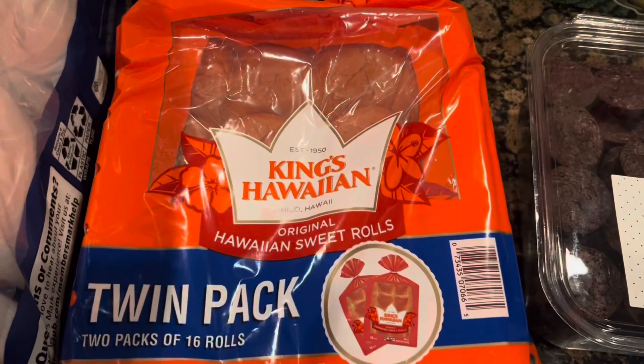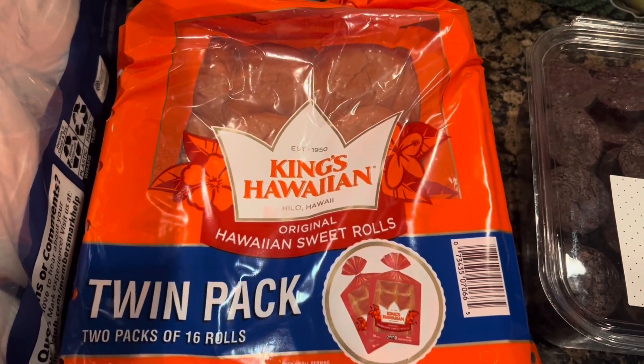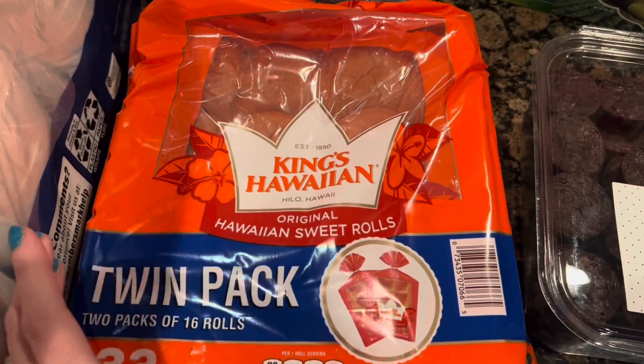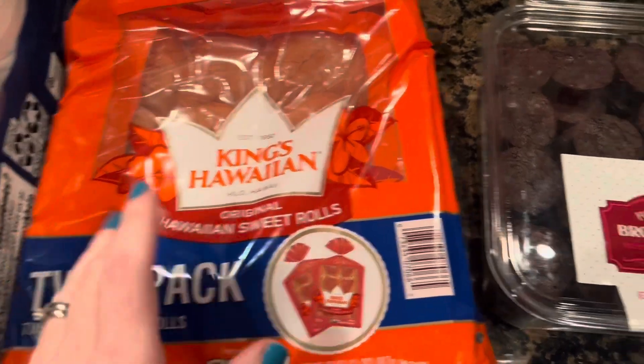I got some more Hawaiian rolls because my son was pretty sad that I didn't have any sliders to bring home after that work meeting. So I told him I would pick some up and we would make sliders at home one night.